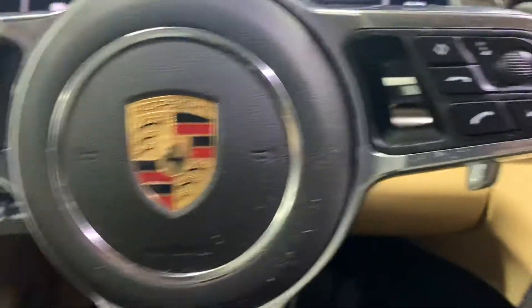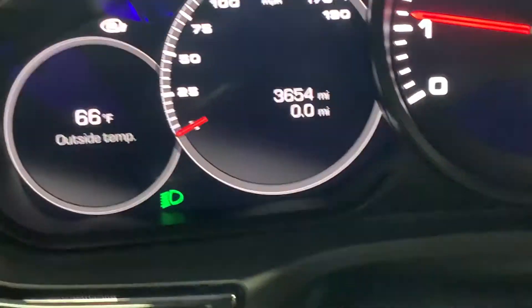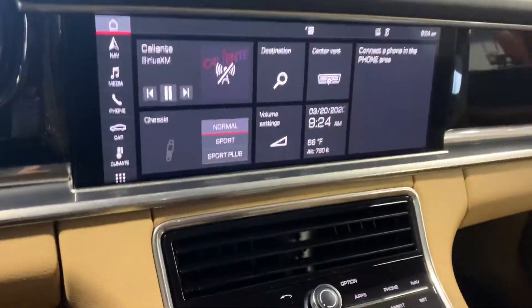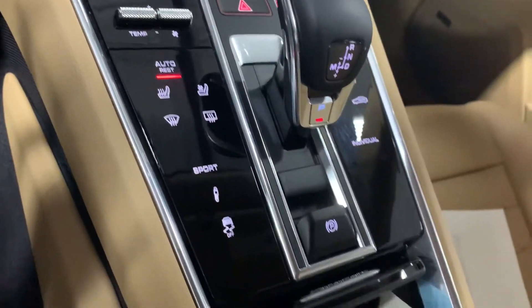Now I'll get her started. She's currently got 3,654 miles on it. It is a balmy 66 degrees here in Cleveland, Ohio right now. Everything looks perfect.